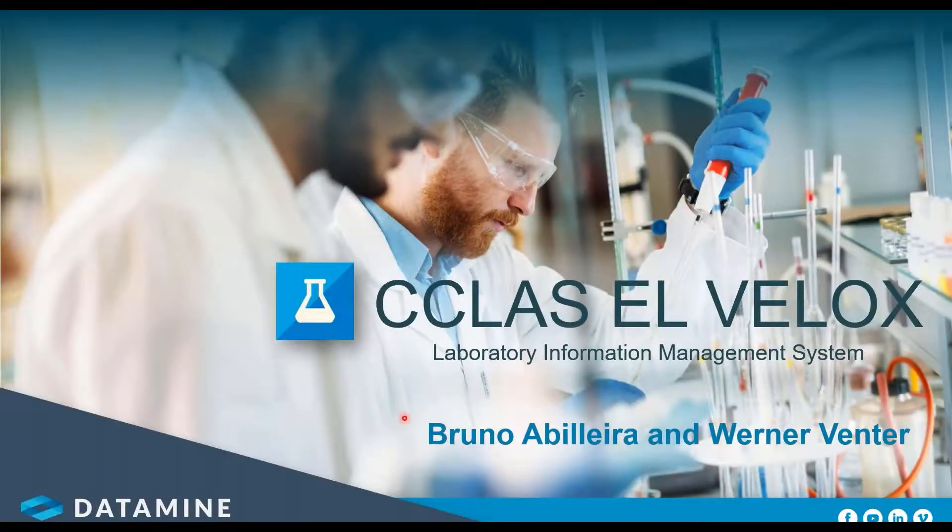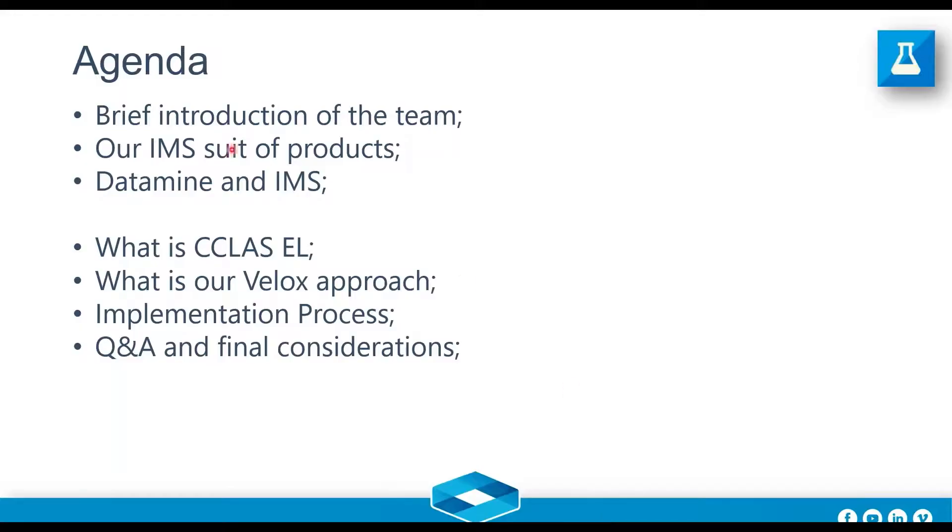Good afternoon everybody. Thank you all for joining us for this afternoon session. My name is Bruno Abileira, I'm going to be hosting this webinar, and I have on the back of the scenes Mr. Werner Wenter as my co-host. We're going to be talking about C-Class EL Velox, and I hope you find this session informative.